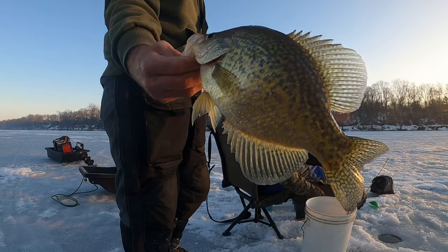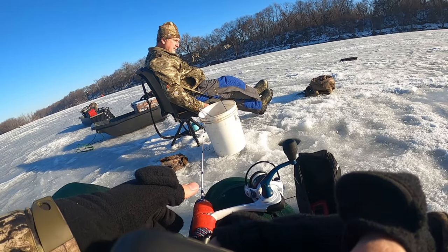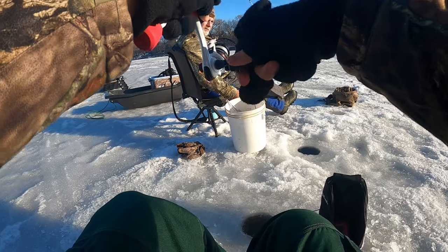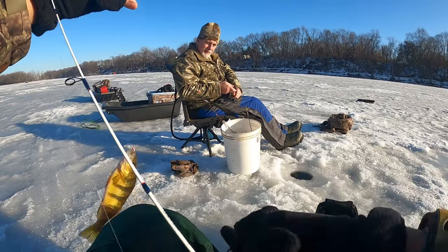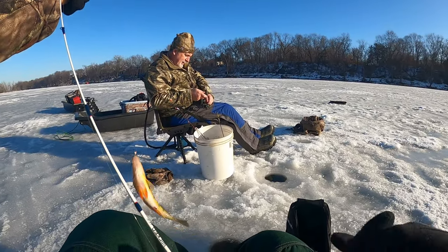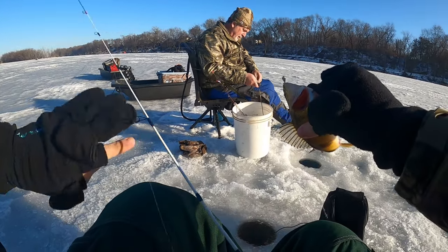Slab. I keep missing him over here. Oh, it's a perch! Is that the fourth species? Yep — crappie, bluegill, bass, perch. My first one on the weekend too.